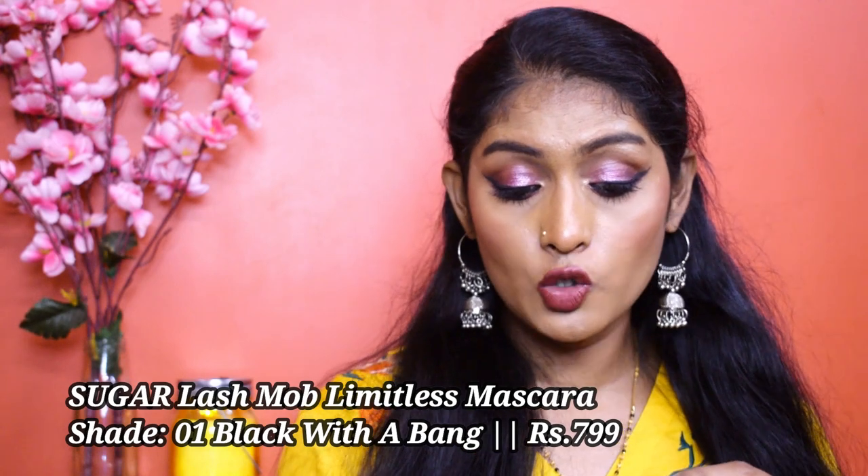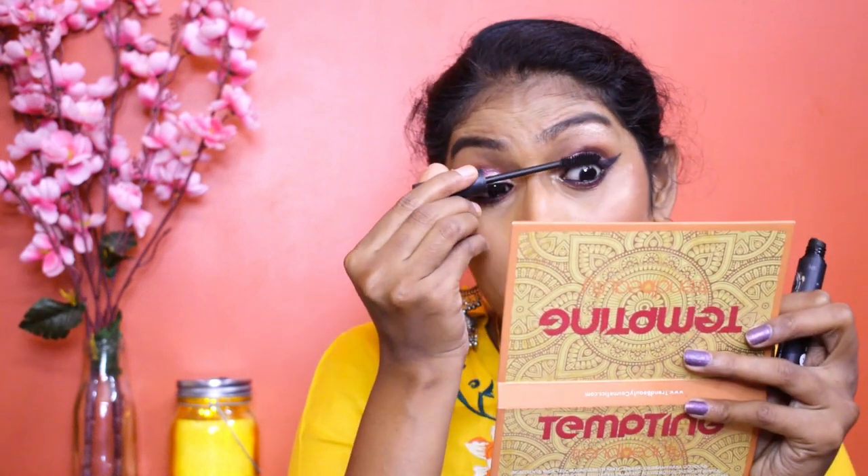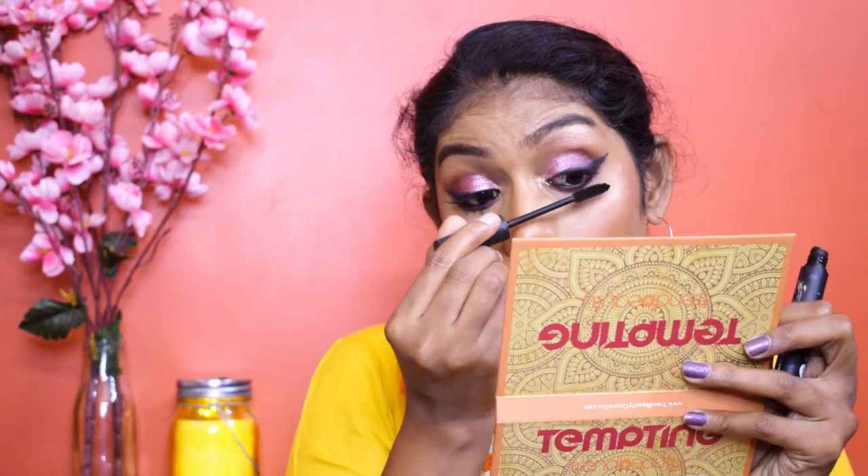Now let's move to the 'not so best' category — products that didn't impress me. These are not the worst but they're below mediocre. The first is the Sugar Lash Mob Limitless Mascara in shade 01 Black with the Pan. This mascara does nothing — it's a dry formula, it just coats your lashes black. It doesn't lengthen, doesn't volumize, doesn't do anything. I naturally have long lashes and even then it makes no difference; I hardly ever reach for it.